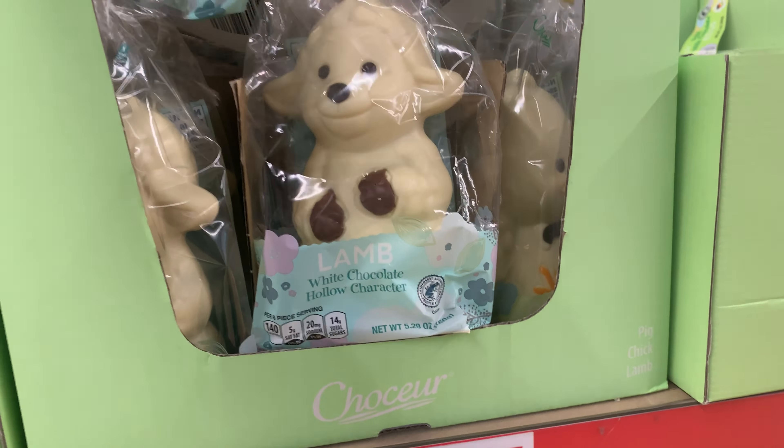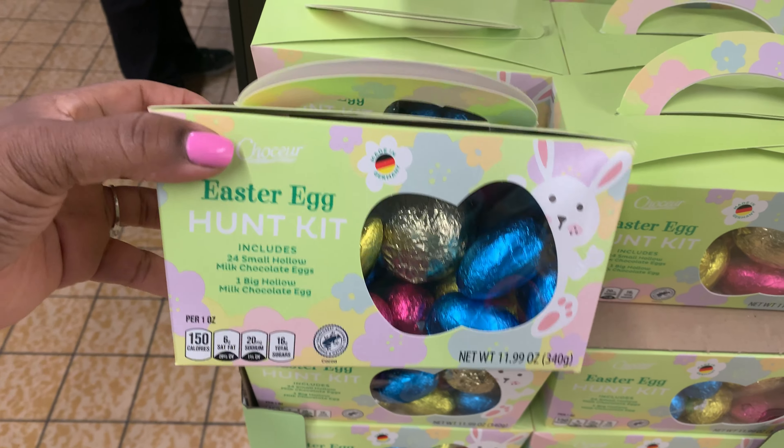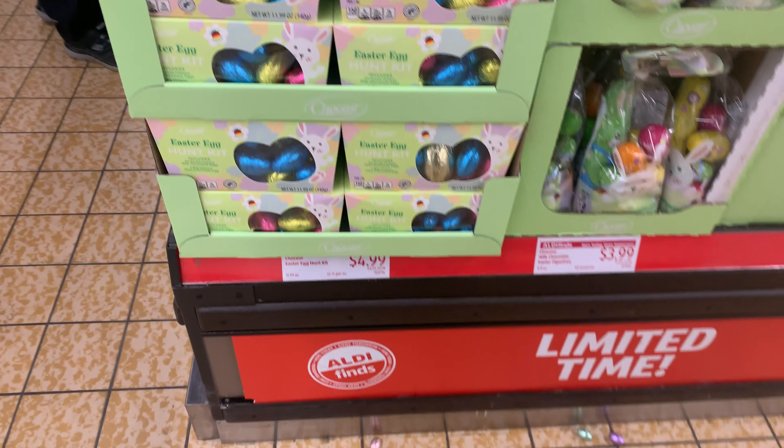Kind of Joy here for $6.99. Easter egg hot kit here with a little handle — oh, that's cute — for $4.99.